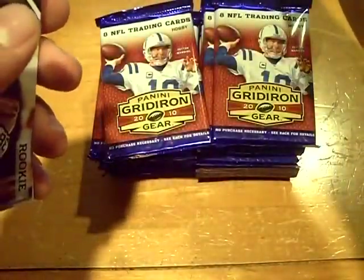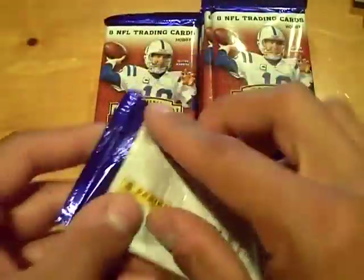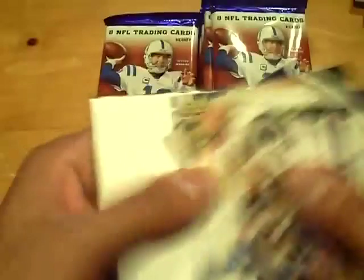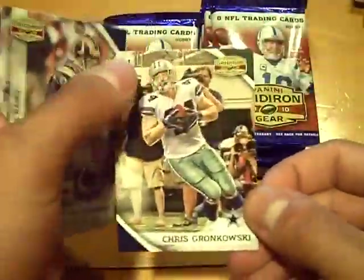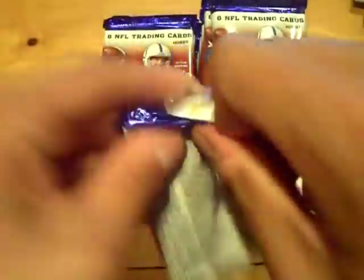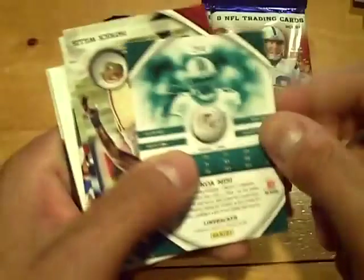Montario Hardesty out of 100, rookie of John Connor for the Jets. Maurice Jones-Drew out of 100, rookie of Chris Gronkowski for the Cowboys. Komisi for the Dolphins rookie.